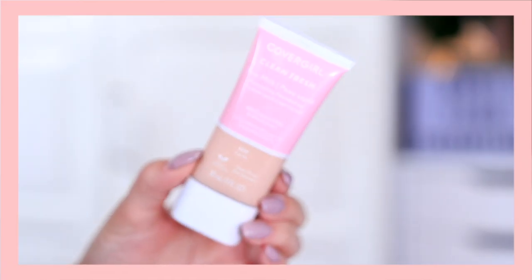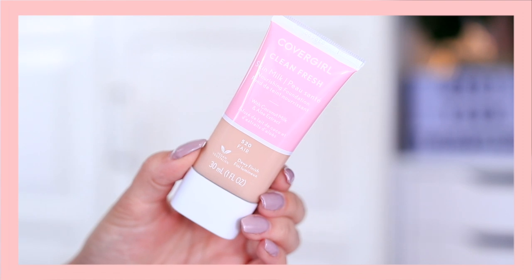I'm starting off by using a concealer from BECCA — this is the Ultimate Coverage Cream Concealer. When I'm in a hurry and I want my concealer to look as good as possible, I really like to use a cream concealer because it blends out well, it doesn't dry super quickly, and you can use it with your fingers because that helps warm up the product. Then I just go over it with a beauty blender.